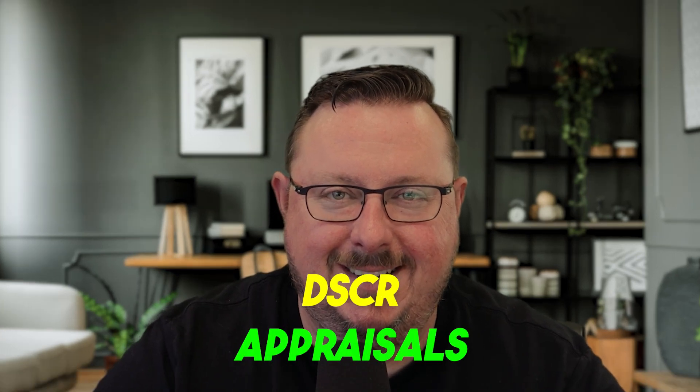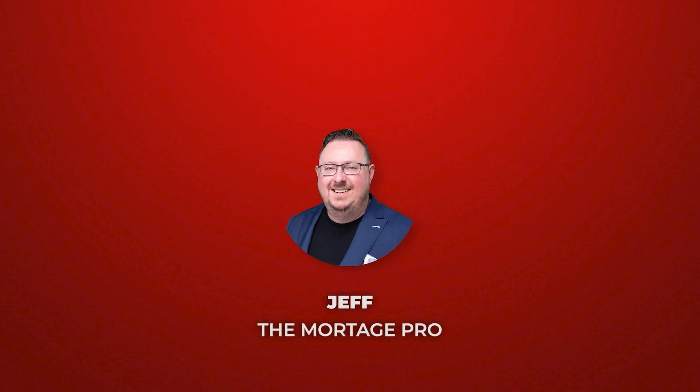DSCR appraisals. What's going on everybody? Jeff Trevarthen, Jeff the Mortgage Pro. Thanks so much for watching the video here today. We're looking at DSCR loan appraisals. I've been doing a lot of DSCR loans thanks to viewers like you who keep watching, liking my videos, and reaching out to me about your investment property purchases with the DSCR loan. A question that comes up a lot is: what does the appraisal process look like for DSCR loans?